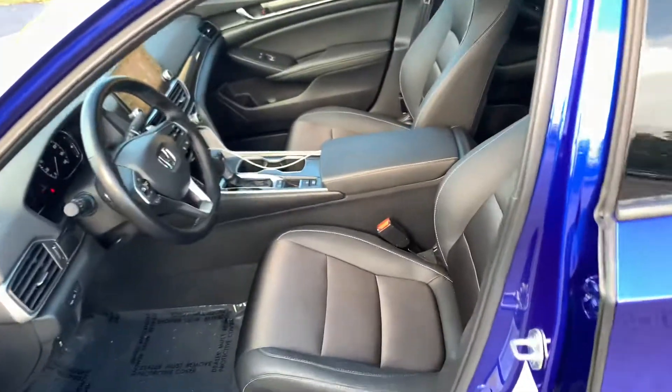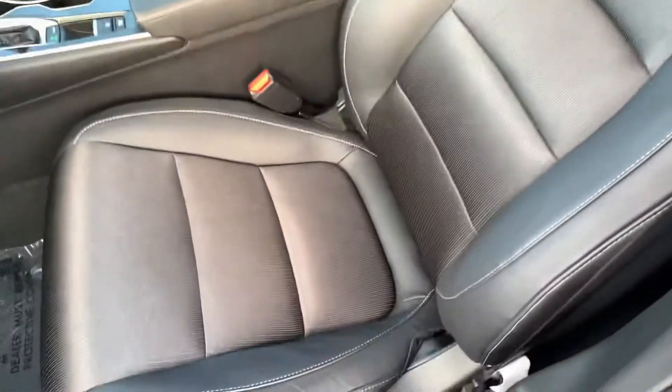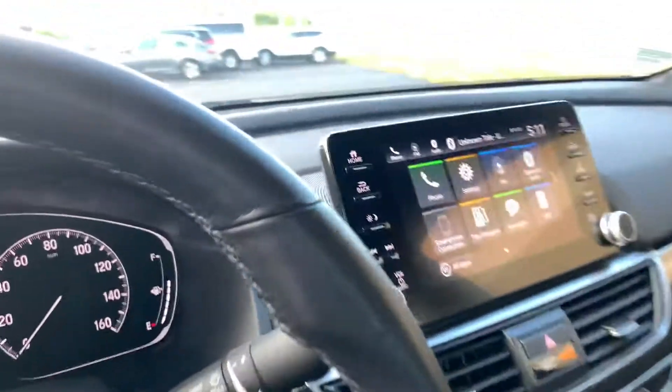Moving on over to the interior, you will see we have black leather interior with cloth inserts in the middle, all being held together by this gorgeous white stitching that wraps around the whole car.